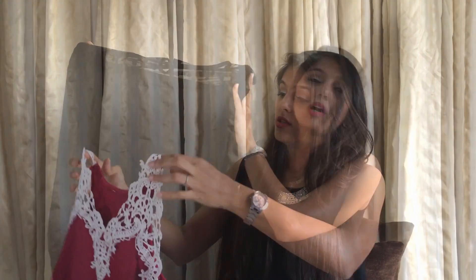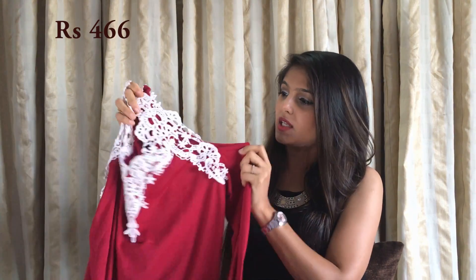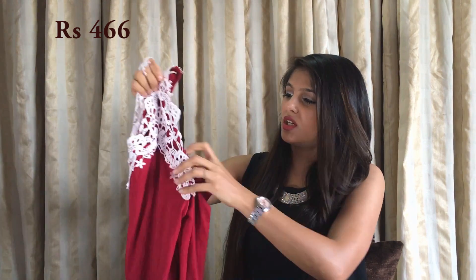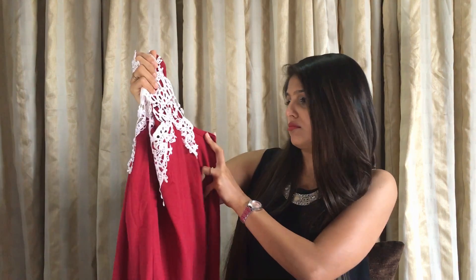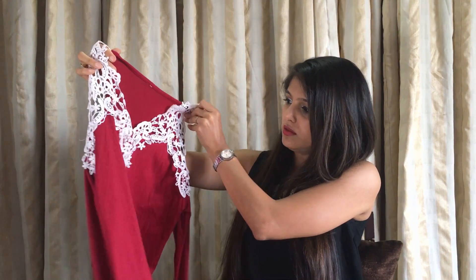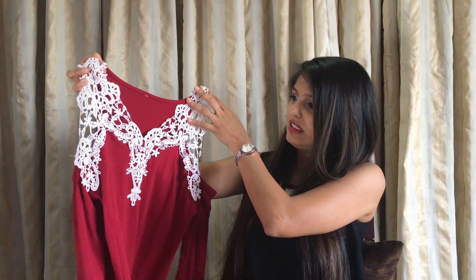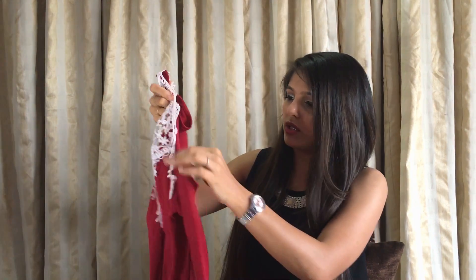The next one is an amazing cold shoulder top. It has some lace detailing at the neck, and the cold shoulder is a bit too wide for my arms, but it's really decent to pull off — not over the top at all. This one is great to wear with jeans and some good boots. It's another good pick and the quality is really good for the price.